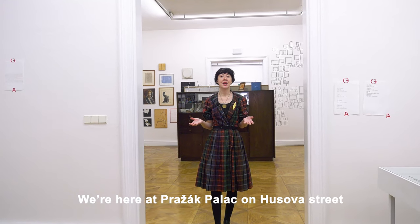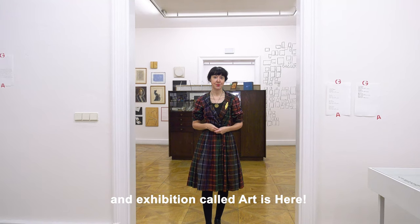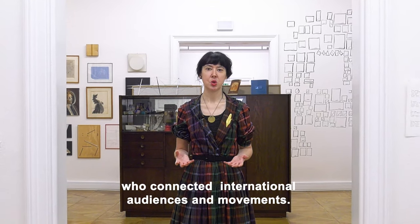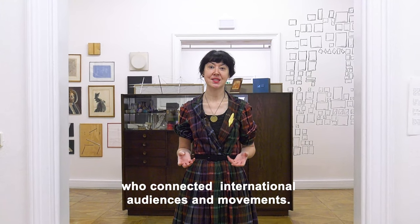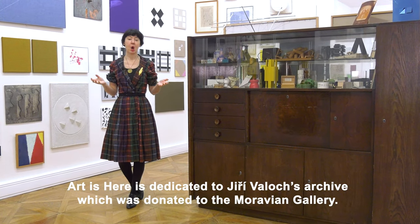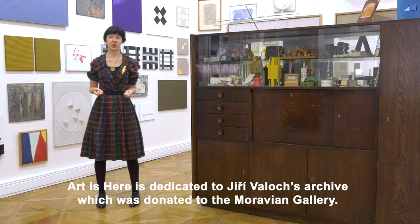We're located at the Prajak Palace on Husseva Street in the exhibition called Art is Here. So let's start with one of the key figures in art who connected international audiences and movements. I'm talking about Jerzy Volok. Art is Here is dedicated to Jerzy Volok's archive which was donated to the Moravian Gallery.